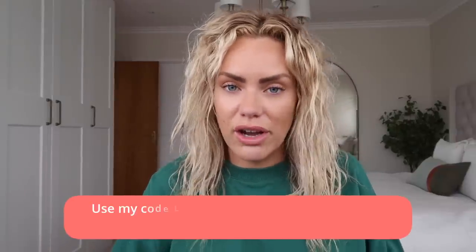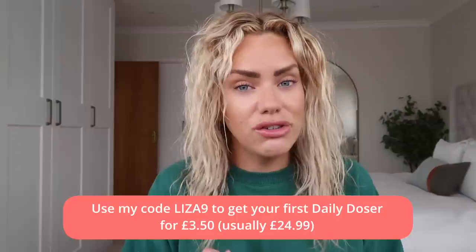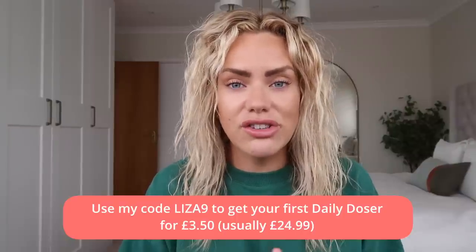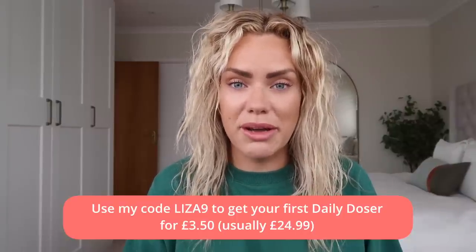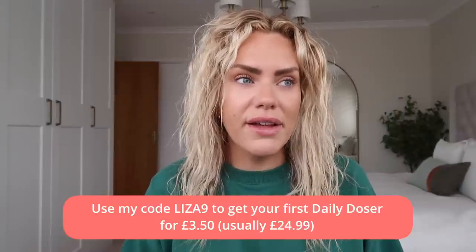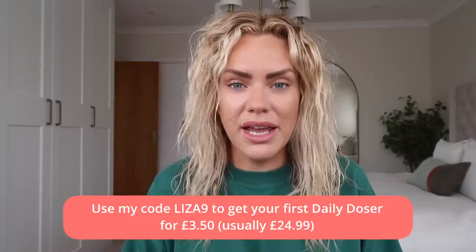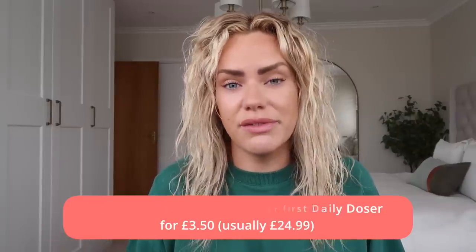I have a discount code - if you want to try your first month for just £3.50, it's usually £24.99, you can use my code LESA9. That's a whole month's supply for just £3.50, which is a great amount of time to try it. When I first started using Skin and Me, within the first couple of weeks I really noticed the difference. I tend to get a lot of blemishes around my chin and nose area and it's really improved that.